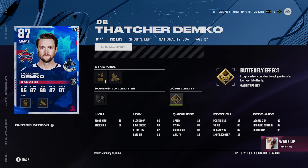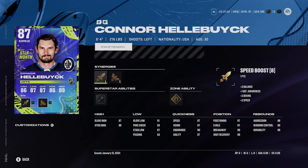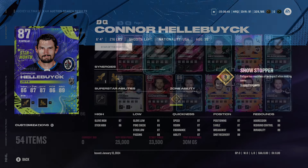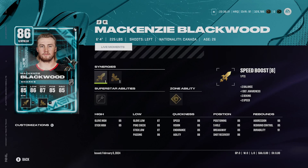Connor Hellebuck at 6'4", 216 pounds, with speed boost, defensive boost, Silver Light Work, and Gold Showstopper. Hellebuck plays fantastic in game — as you can probably tell, I'm mainly talking about 6'4" and taller goalies as the main ones to target. Gold Showstopper is tremendous because it helps with energy — you don't get drained as much. Connor Hellebuck is 100% a great option, relatively cheap at around 25,000 coins.